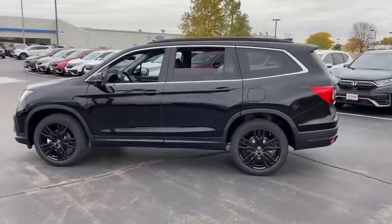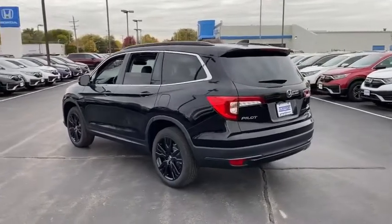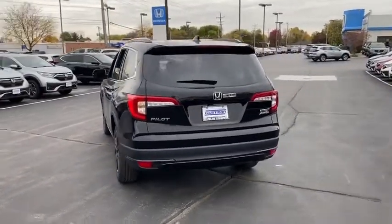Tire pressure monitor, heated mirrors, all-wheel drive, aluminum wheels, rear spoiler, remote engine start, power liftgate, brake assist, traction control.